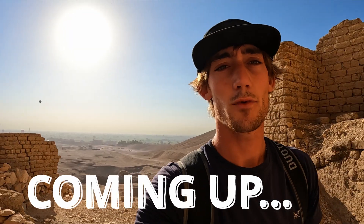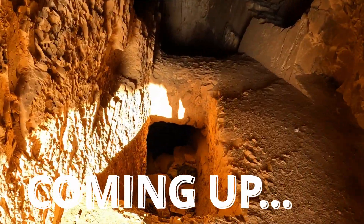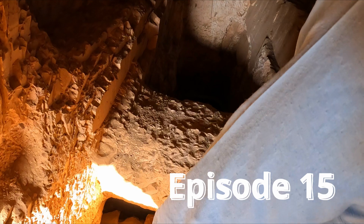So currently we're going into a tomb that they found 22 mummies in — how crazy is that? Oh, don't fall.